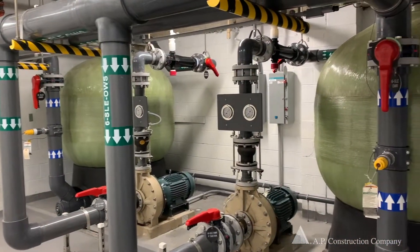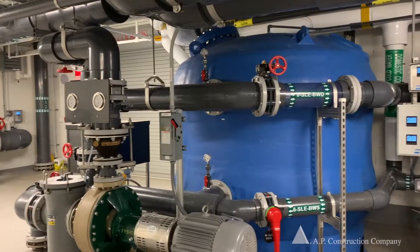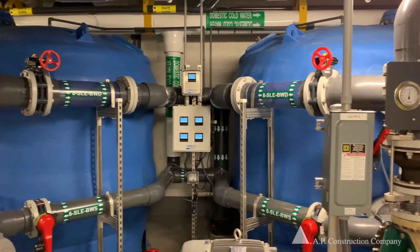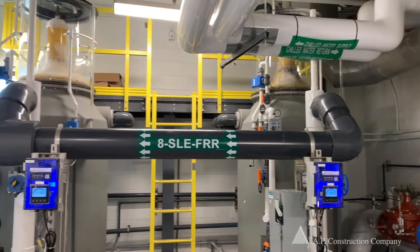Early on we did a BIM coordination specifically gearing towards the back of house of the SEALS exhibit — from the sand filtration, protein skimmers, ozone generator, and degas towers. There's a lot of piping associated with that equipment, but apart from that, electrically, controls, sprinkler, and HVAC, the back of house was littered with equipment.